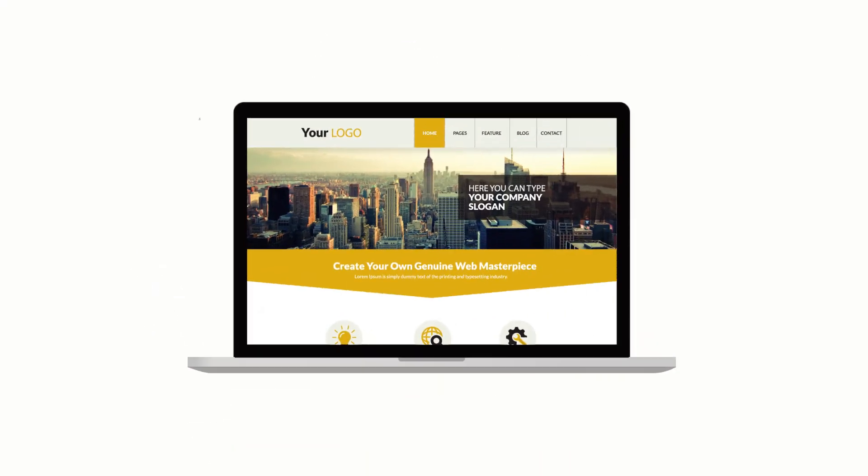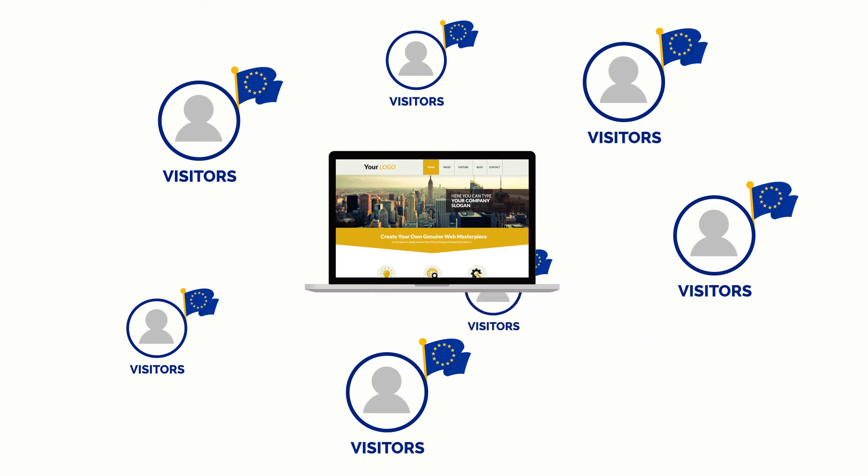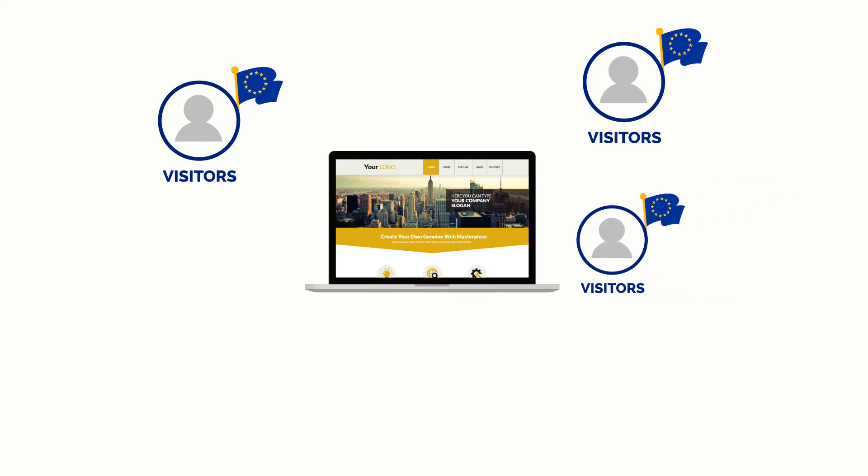You don't even have to sell anything to European customers. If European people can visit your site, can you stop them? You're liable to adhere to GDPR rules.